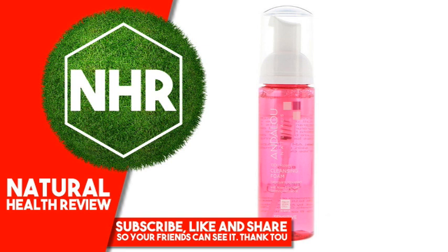Warnings: For external use only. Avoid direct contact with eyes.